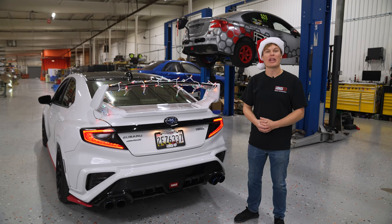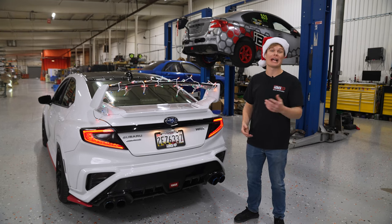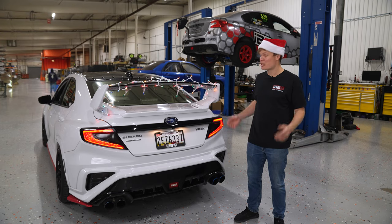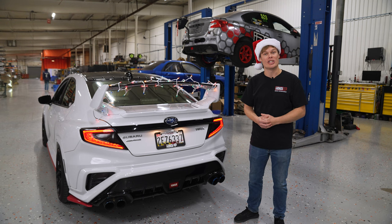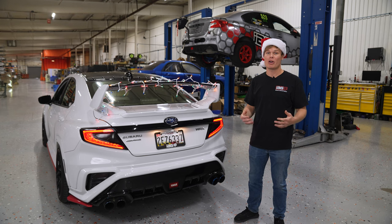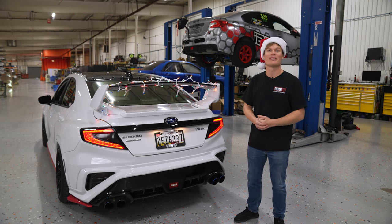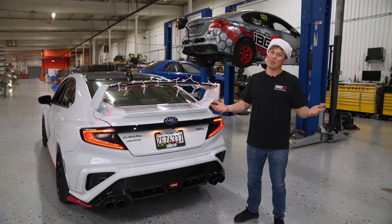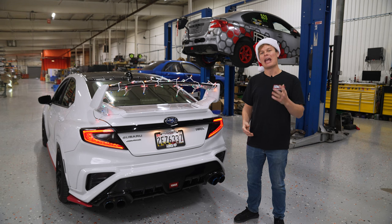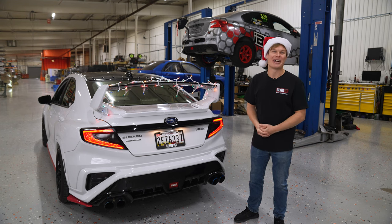If you made it this far in the video, thank you so much for watching, and hopefully I sparked some ideas for you for that perfect gift. But if you're still unsure about what to buy, I would recommend going with an IAG gift card. The best part about the gift card is you don't have to worry about what you buy fitting the person's car, because obviously they're going to pick that out themselves. It's available digitally, so if you've really left things down to the wire, it's probably your best bet at this point. I hope you guys enjoyed this video — happy holidays, happy new year, and I will see you guys next time.